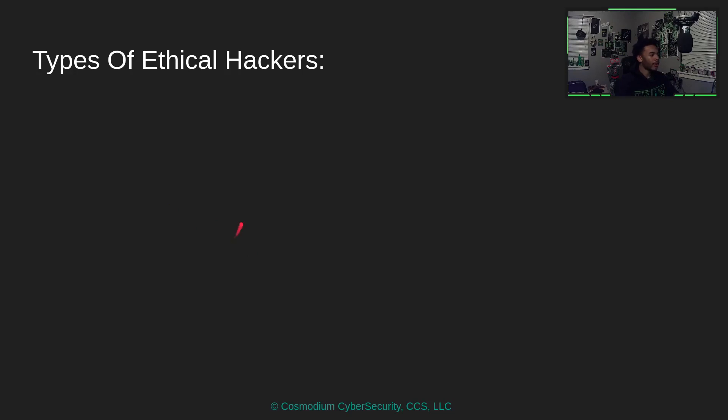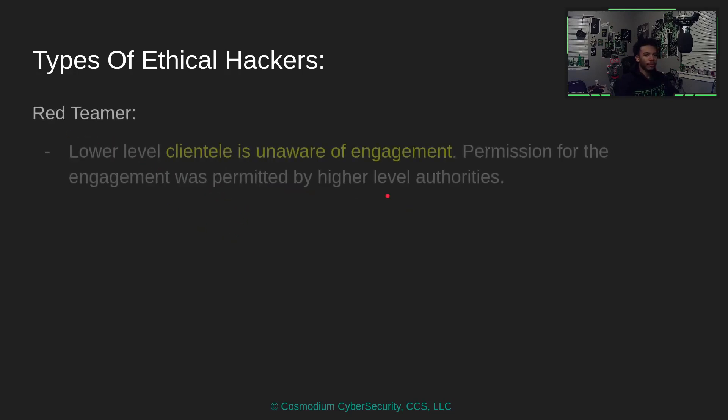What are the different types of ethical hackers? The red teamer is popular within cybersecurity. A red teamer is basically when lower level clientele is unaware of the engagement — the permission to perform the engagement was granted by higher level authorities. So people like the tech department, the front desk, and general employees have no idea you're allowed to test the security of the network.